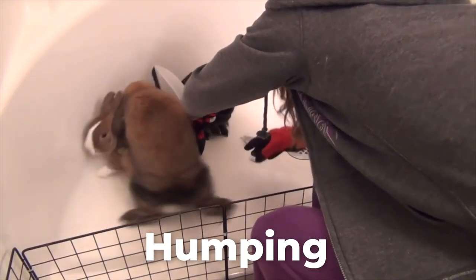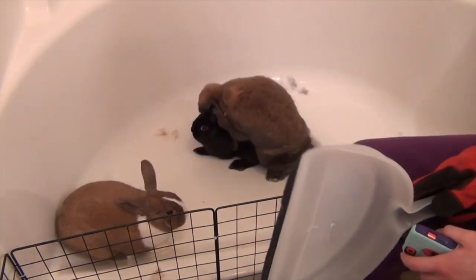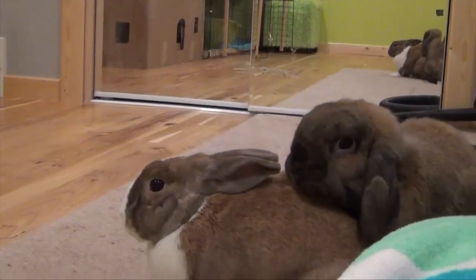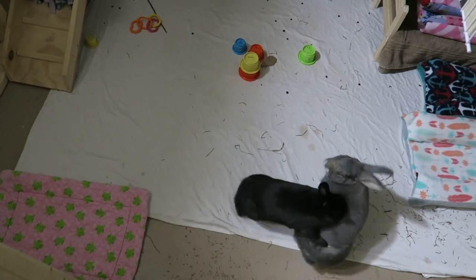I'm going to start with the most common behavior that you will encounter when bonding, and that is humping. Humping is how rabbits show dominance. Depending on the rabbits you are bonding, some rabbits will take turns humping each other to try to establish who is going to be dominant. But in other cases where you have a very submissive rabbit and a very dominant rabbit, one rabbit will do the majority of the humping.